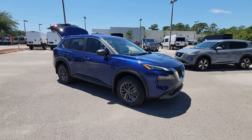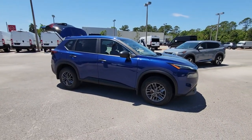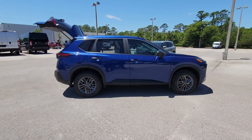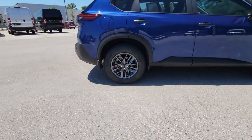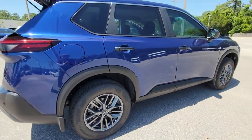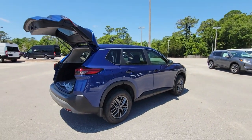Look no further than the 2023 Nissan Rogue. This feature-rich Rogue adds confidence and convenience to everyday life. Standard driver-assist safety tech, large cargo capacity, and spacious seating have your back wherever the road may lead.